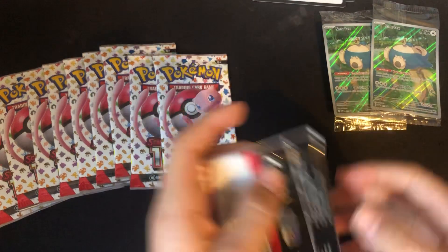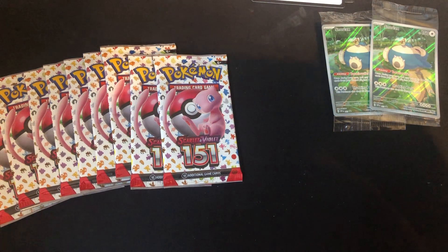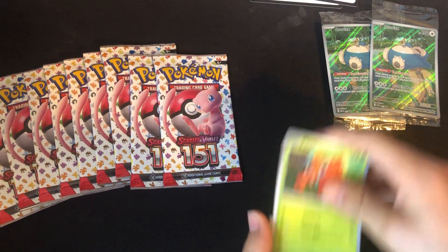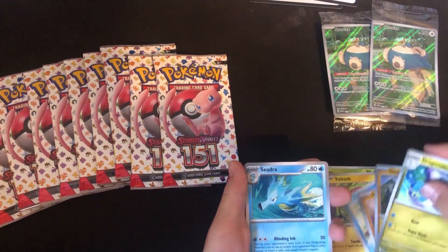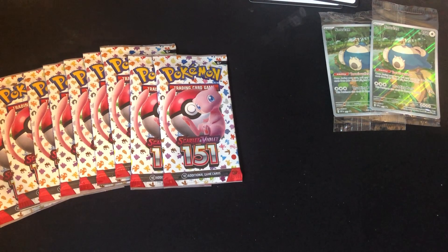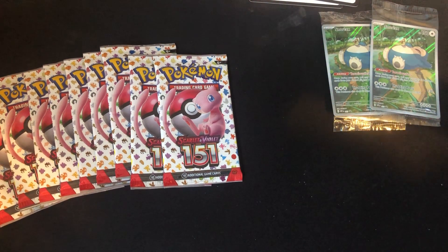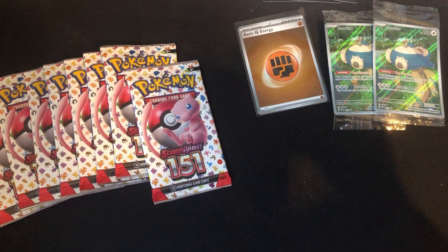Okay, next pack. Ekans, Paras, Voltorb, Krabby, Sandshrew, Onyx, Dragonair, Seel, Bulbasaur, Jigglypuff — Nidoking! Hey, we do get a hollow energy — that's pretty cool. Hollow energies are really cool; they're new for 151. They're about one in three packs I've heard, which is nice — just an extra bonus to make this set even more valuable.